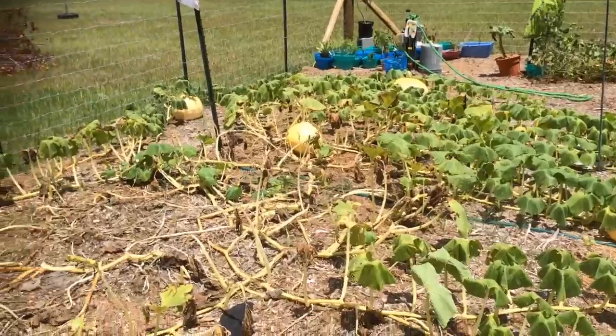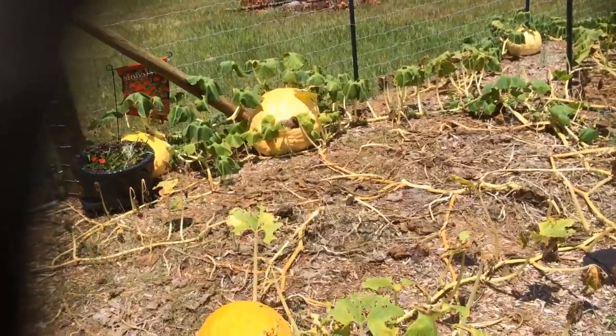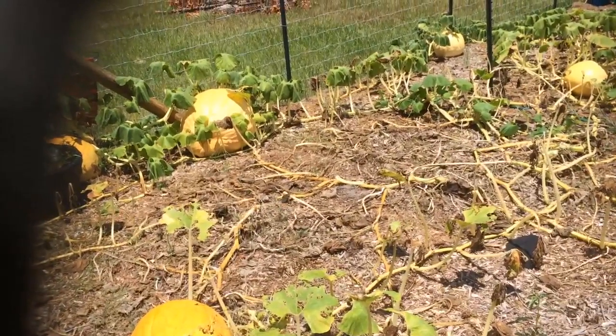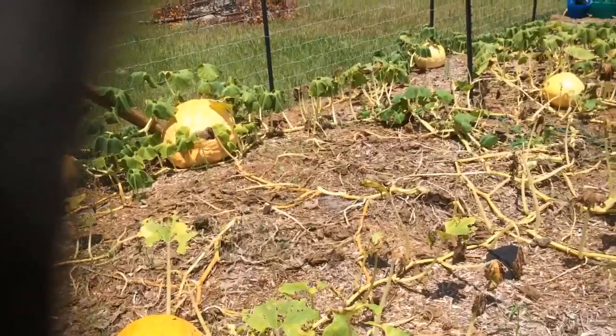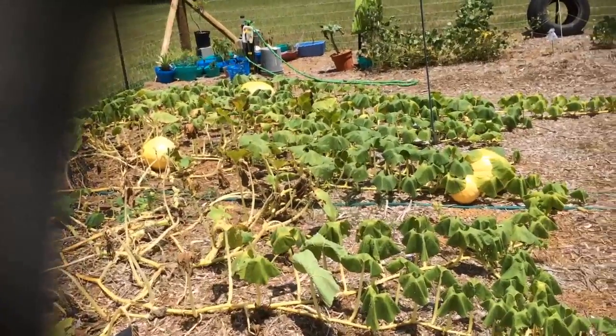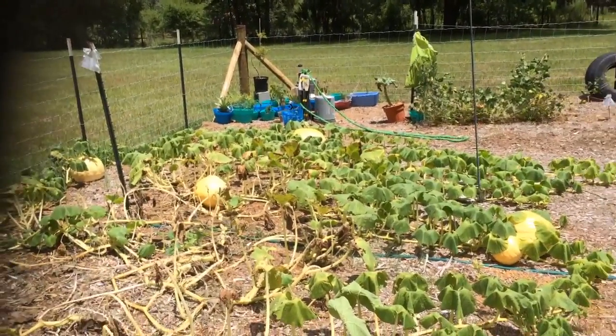If anybody knows and wants to send me a comment to let me know, or if there's another treatment option I should be aware of, I would appreciate it. The main stems going out to these big pumpkins are dead, so I don't know if they're just going to finish ripening in the sun or just die off and not ripen. I would appreciate any information — thanks so much, hope you guys are having a great day.